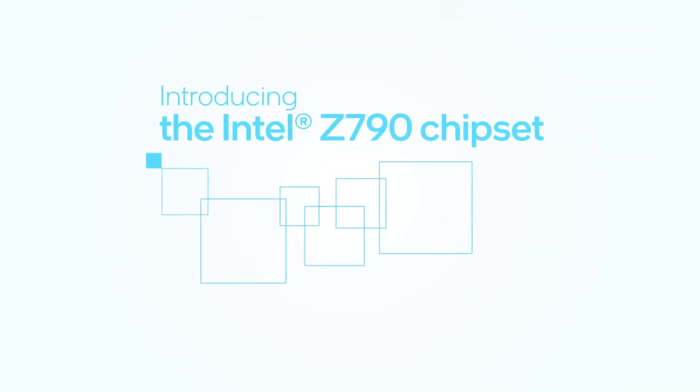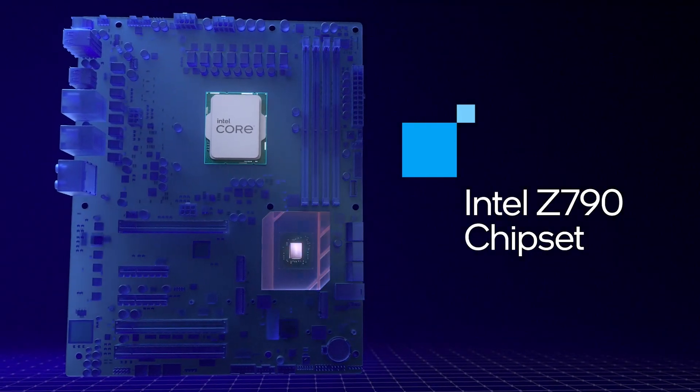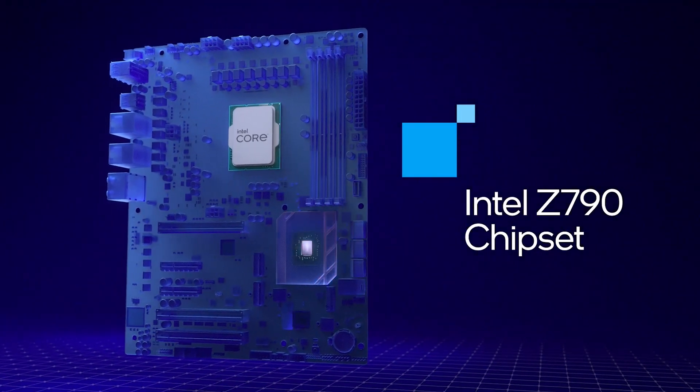Introducing the Z790. The motherboard acts like the backbone of your PC, connecting components like graphics, storage, memory, and the processor. It's powered by the chipset, or the PCH, which is where the Z790 comes in.